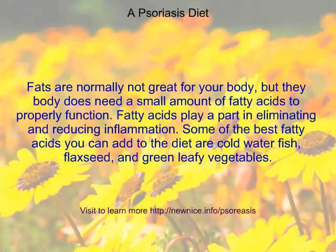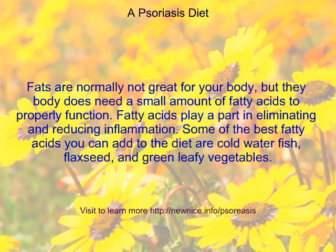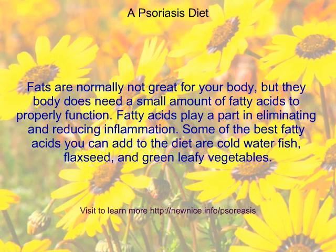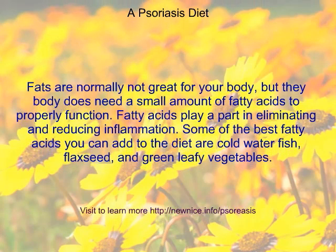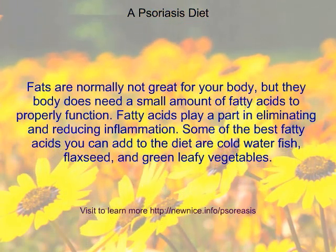Fats are normally not great for your body, but the body does need a small amount of fatty acids to properly function. Fatty acids play a part in eliminating and reducing inflammation. Some of the best fatty acids you can add to the diet are cold water fish, flax seed, and green leafy vegetables.